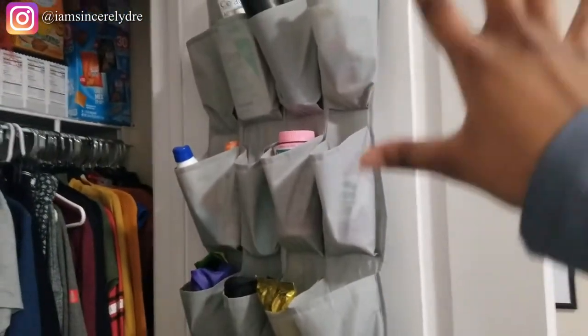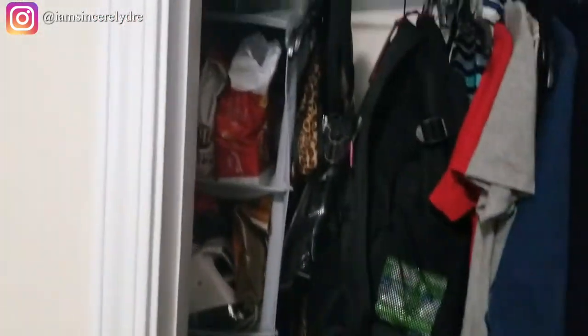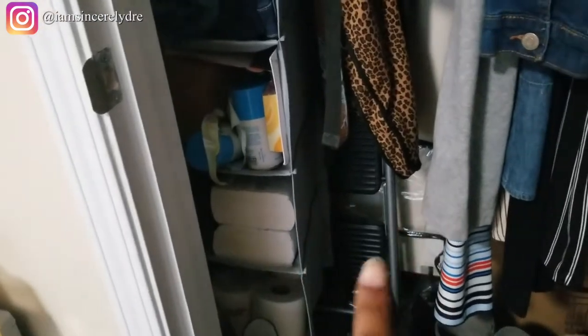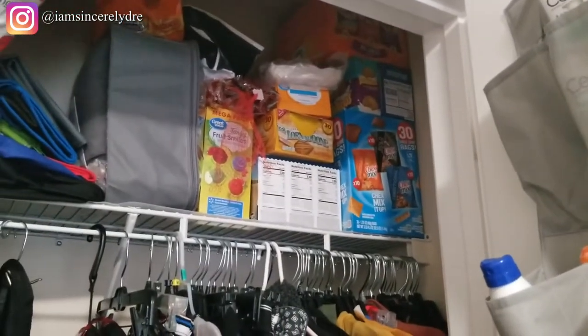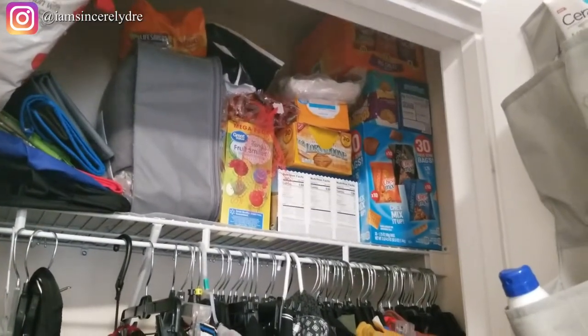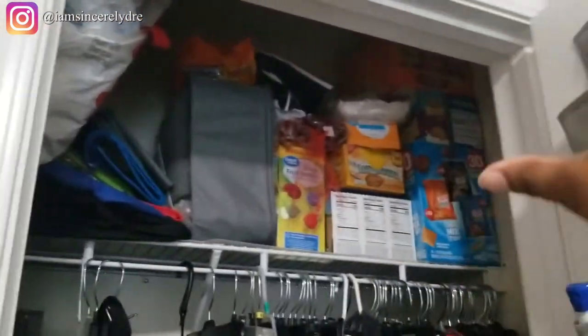Going into the closet — not in depth or anything — I have an over-the-door organizer with random stuff, then my clothes. Over here I keep extra snacks, some extra jeans, paper products for my bathroom, and my step ladder because I'm short so I definitely need that. Up at the top is where I keep all my snacks that don't attract bugs, along with extra bags for when I move back and forth.